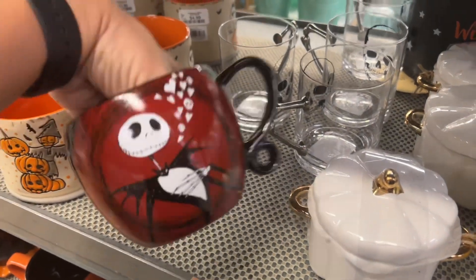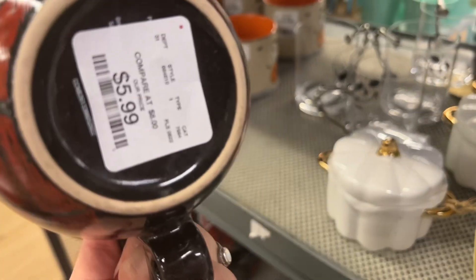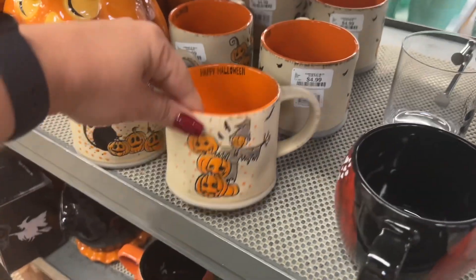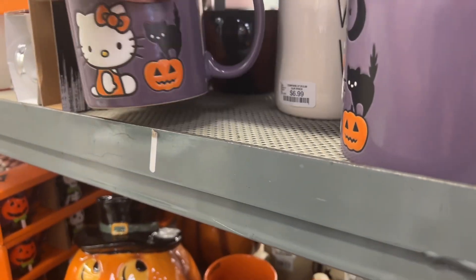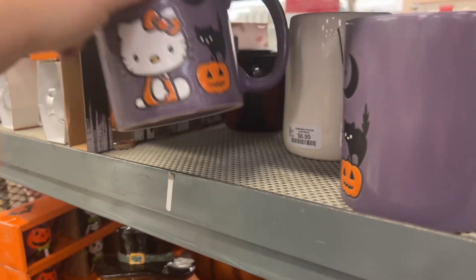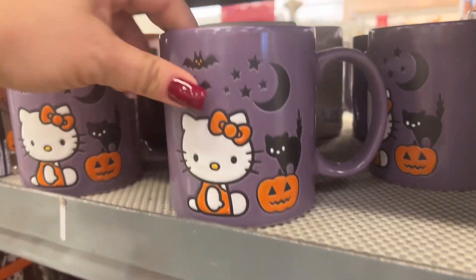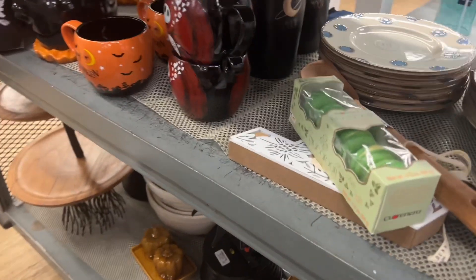Those of you who know me know how much I love Jack — what an amazing coffee mug this is, and it is $5.99. They do have other mugs here for $4.99. Look at this Hello Kitty one — how cute is that? For $5.99, that is absolutely darling as well.